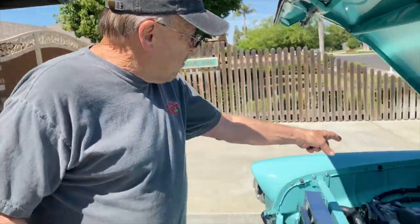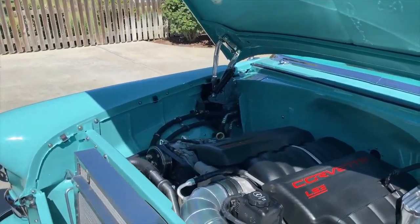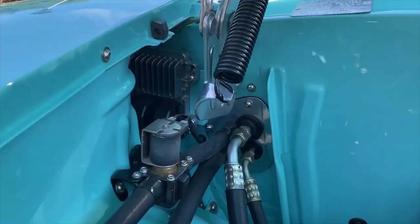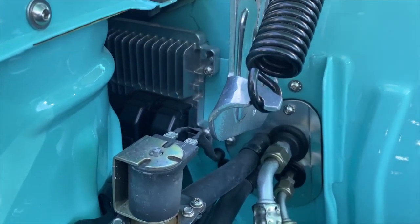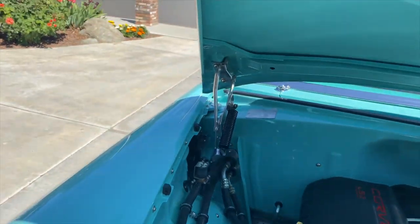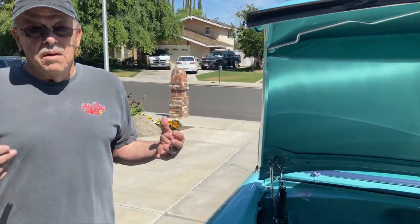The car gets about 18.5 miles per gallon. The GM computer was running really rich, so Tom took it to a chassis dyno shop down south. The tuner leaned it out significantly, and that pushed output from 480 horsepower up to 560 — it really woke the engine up.